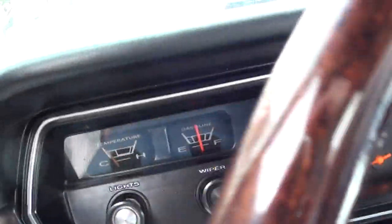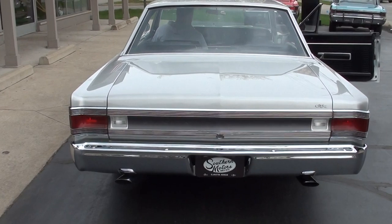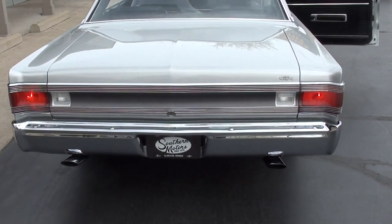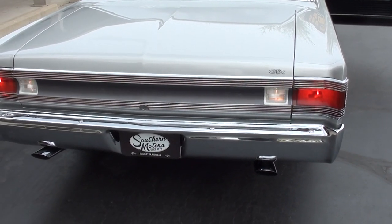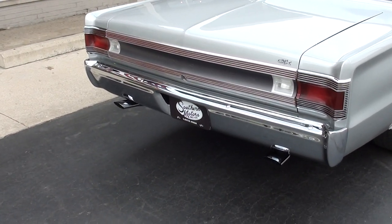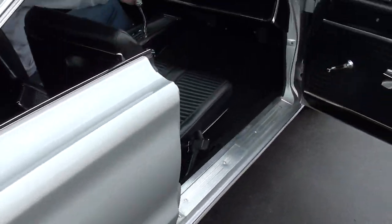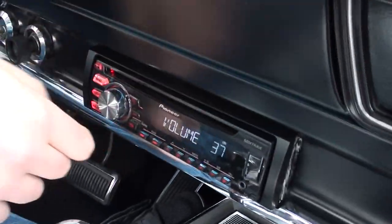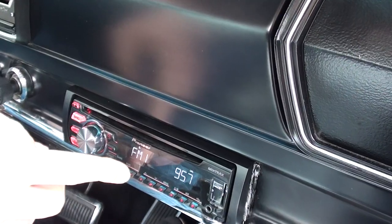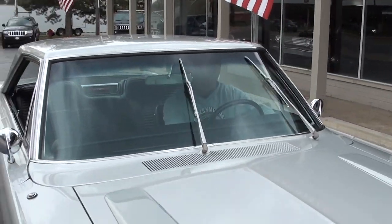The gauges down there work, as well as the gauges up here — they all work. Backed it up just a little bit and the reverse lights do work. That car is nice, man — got a great sound. That's what a Mopar should sound like. The radio takes a second but it does work — you guys can hear it. I had it on down there.